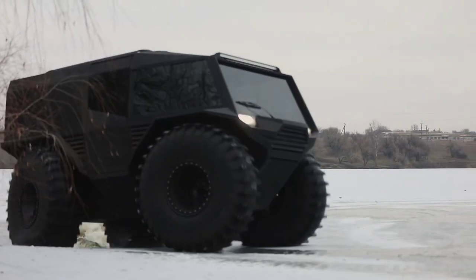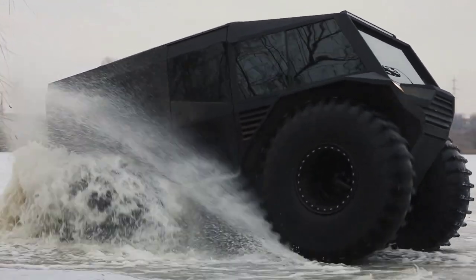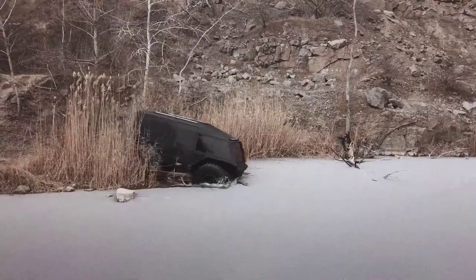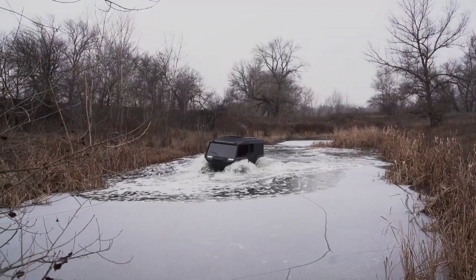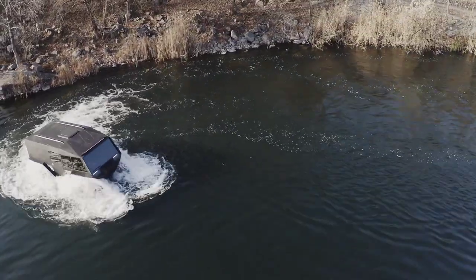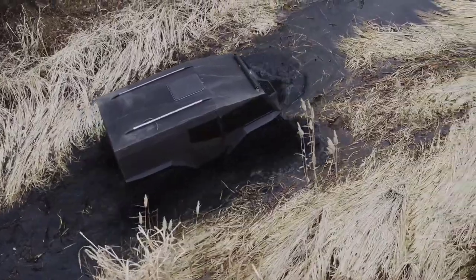Its arsenal of features includes all-wheel drive, 4x4 steering, and three distinct operating modes for the swivel wheels, ensuring optimal performance across varied terrains. With an estimated price of $135,000 USD, the Atlas ATV offers an impressive combination of functionality, adaptability, and affordability, making it a compelling choice for adventurous souls and practical utility alike.